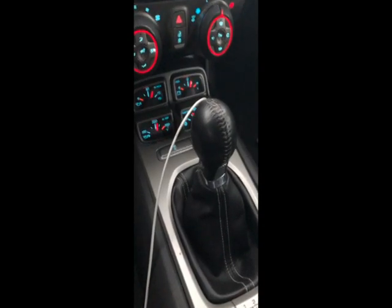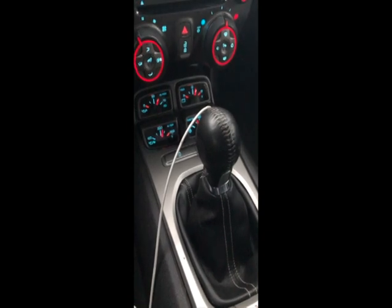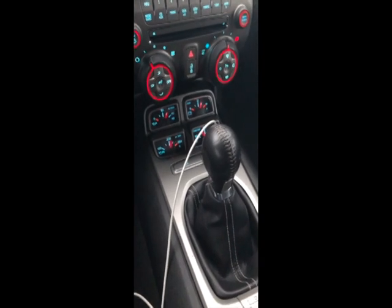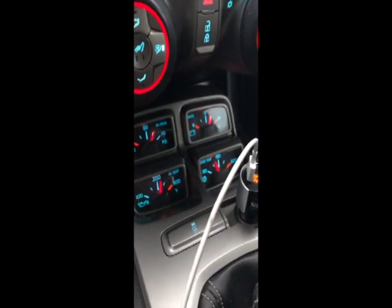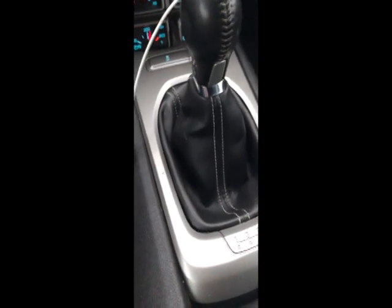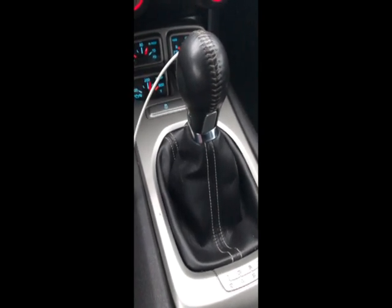I have noticed that going from first to second gear when it's super cold — it's all relative where you live, but pretty cold, 20 degrees or below — until you get the trans temperature warmed up, it doesn't like to go into second from first. It'll grind a little bit.